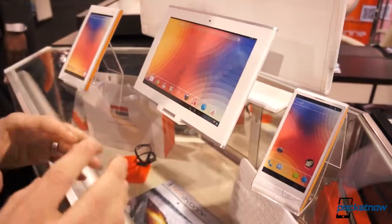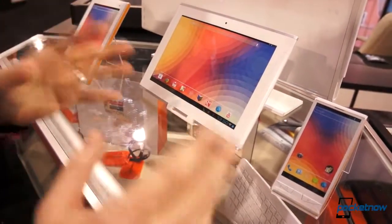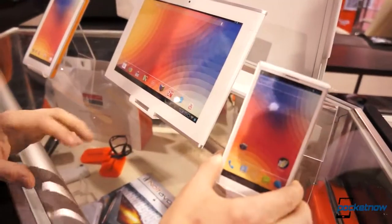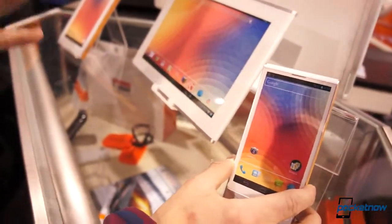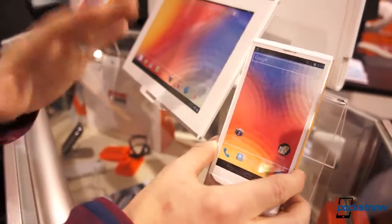The reason we're showing you this is because seldom do we see any difference in design in Android hardware — it's always just about the same. These are just dummy prototype devices that will hopefully be available later this year, at places like RadioShack or Best Buy, though it's really not determined yet.